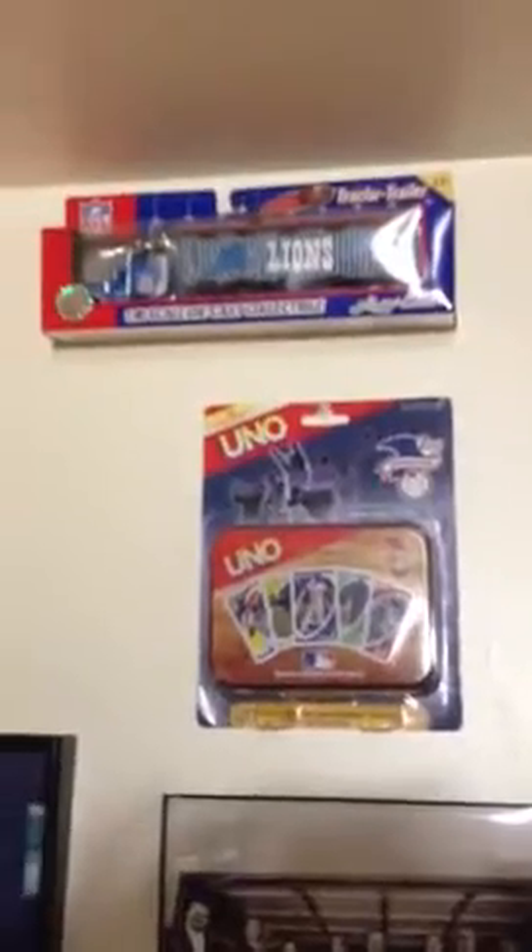These are the photos we took before my wedding. Uno baseball cards, Lions Semi. This is where I do all my listing on eBay. Got the scanner, desktop, laptop.